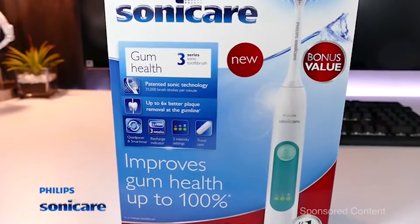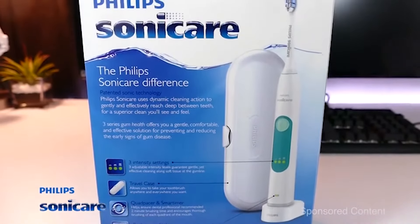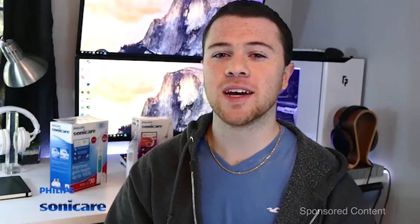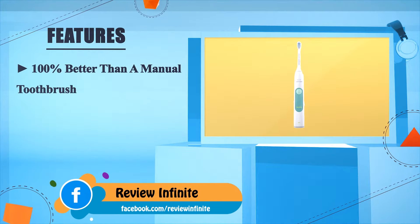Every 30 seconds it lets out a soft beep to let you know you should change the area of your mouth that you are brushing. You can use it even if you have braces, orthodontics, dental work, or veneers. It kind of makes you feel like that really refreshed feeling you get when you first leave the dentist office — except that's like an everyday feeling now.